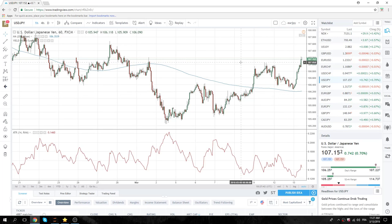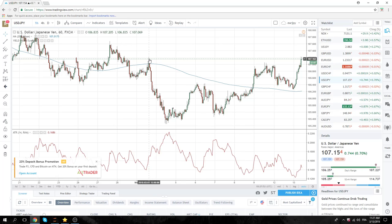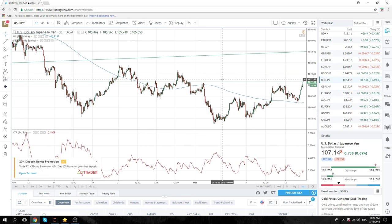Dollar Yen breached non-farm highs — 107.05 traded up to 22, which does link up with these highs from the beginning of the month. But again, this is just a binary type of day. Inflation comes hot, we buy dollars. Inflation comes cold, we sell dollars. So we're just kind of waiting for CPI.